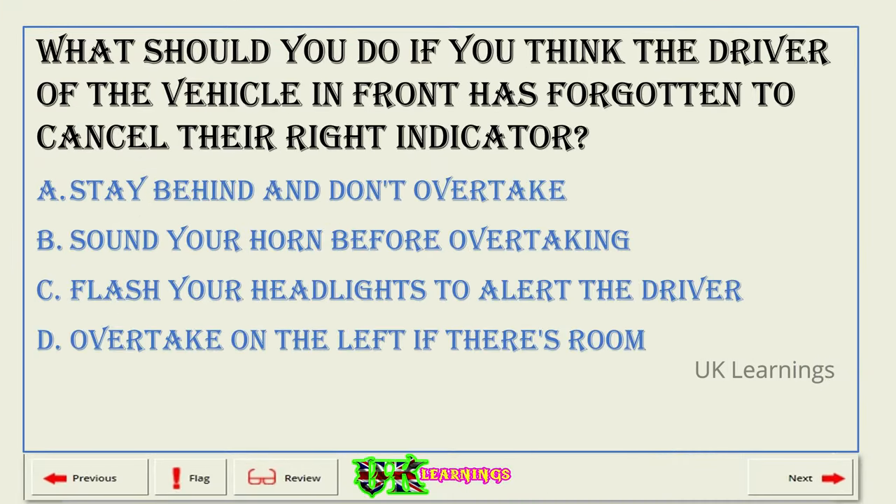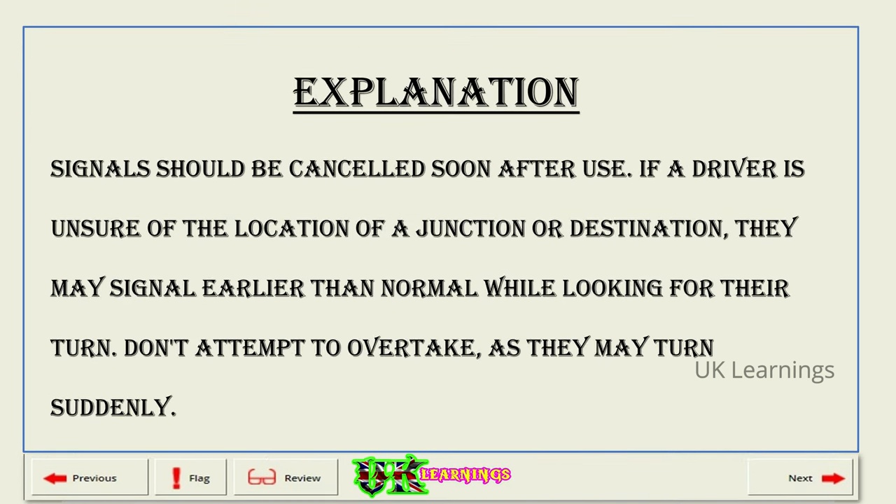What should you do if you think the driver of the vehicle in front has forgotten to cancel the right indicator? A. Stay behind and don't overtake. B. Sound your horn before overtaking. C. Flash your headlights to alert the driver. D. Overtake on the left if there's room. The correct answer is A: stay behind and don't overtake. Explanation. Signals should be cancelled soon after use. If a driver is unsure of the location of a junction or destination, they may signal earlier than normal while looking for their turn. Don't attempt to overtake, as they may turn suddenly.